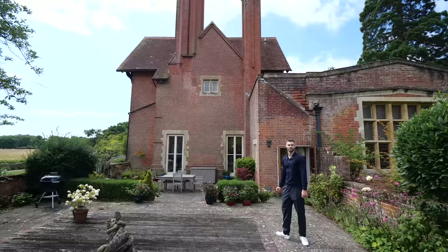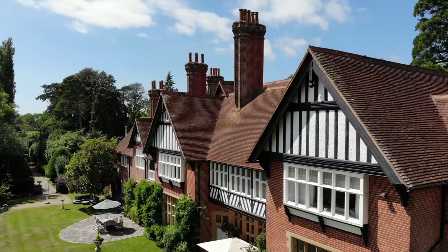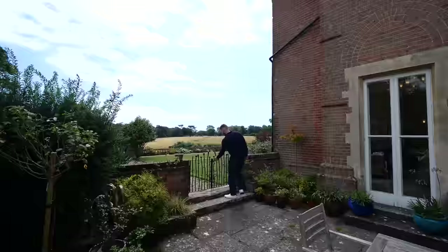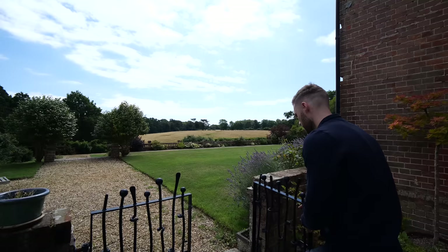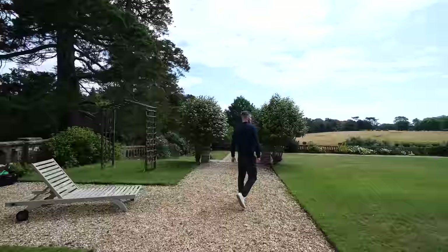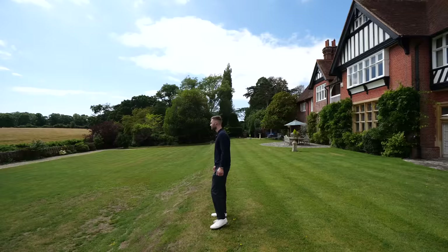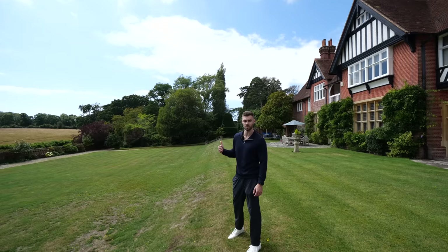Continuing our exploration, we're now going to check out some of the grounds and see what the property looks like from the outside. Over here we've got the new double garage with lots more parking and a seating area. Let's head this way and explore the garden - that's a welcome breeze on a warm day. Out in the grounds now - wow, it's the perfect day to explore. Can you imagine this just being yours? It really feels like we're in a National Trust preserved house, and it's just completely peaceful. You own the entire driveway as well, which stretches for around a kilometre.